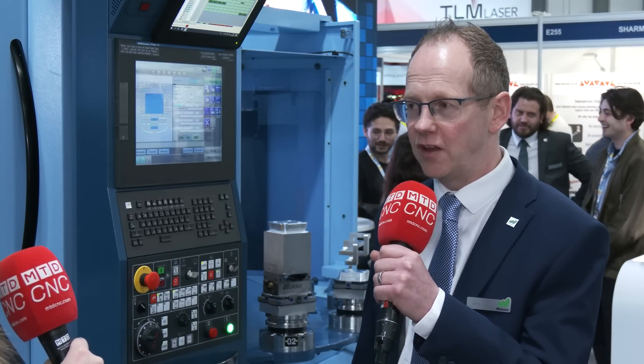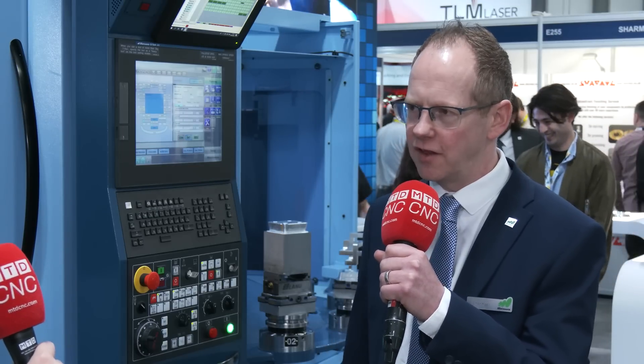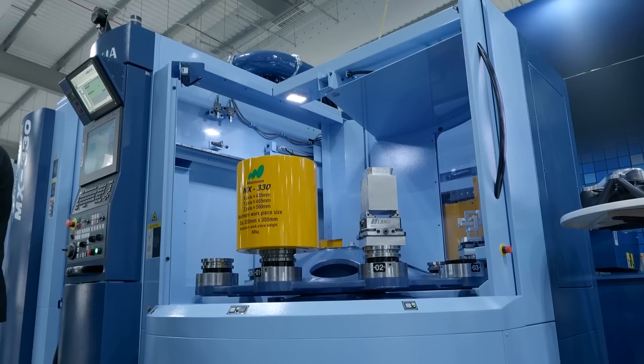Utilisation maybe up to 90-plus percent on this type of machine. So after someone's bought this from you, are they looking to invest in another one? Yeah, it really opens up their opportunities. Once they've invested with Matsura, they understand what a machine tool of this capability gives to them in terms of the accuracy, the repeatability, and that option to utilise every hour of every day.